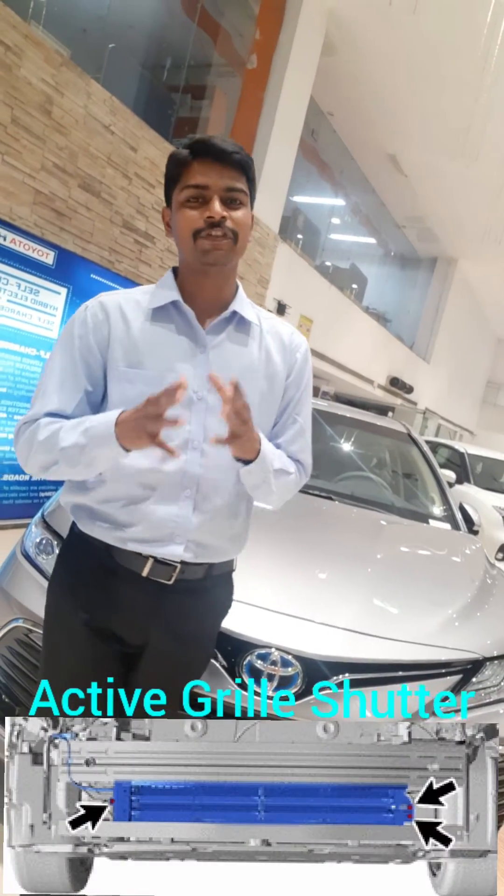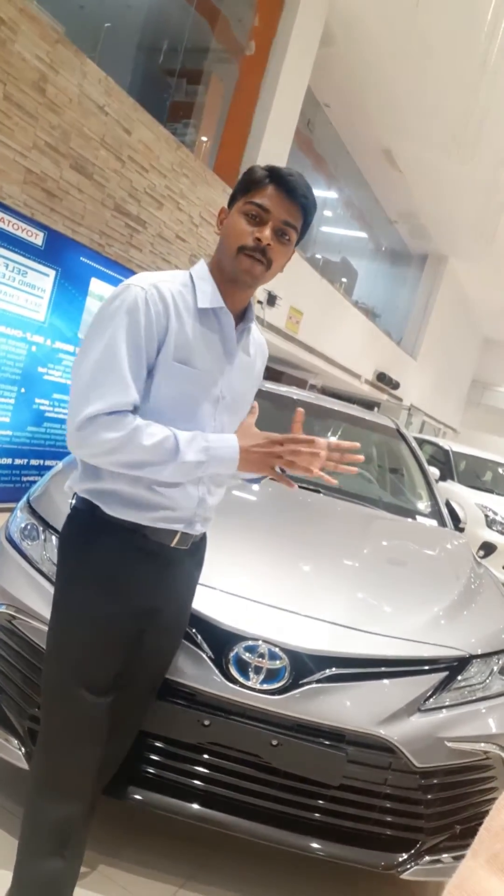It is called the Active Grille Shutter. This Active Grille Shutter intelligently opens and closes the air flaps to regulate the amount of airflow passing inside the engine compartment depending on certain conditions.